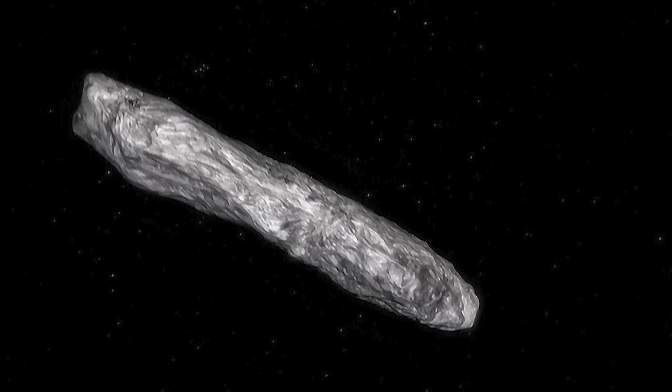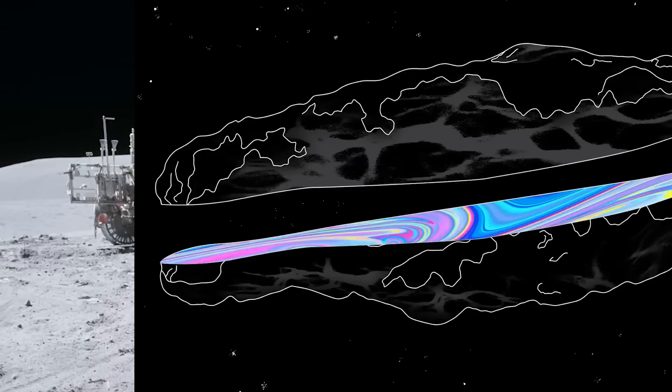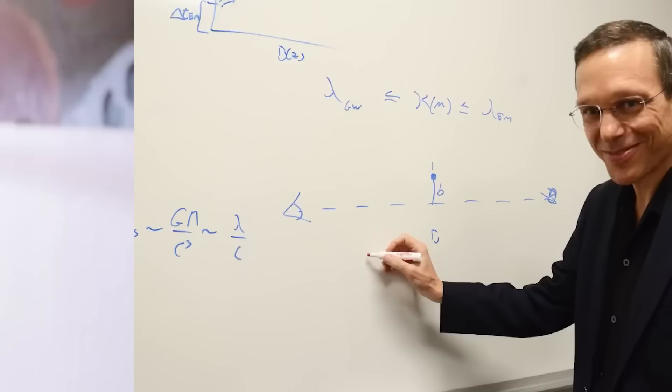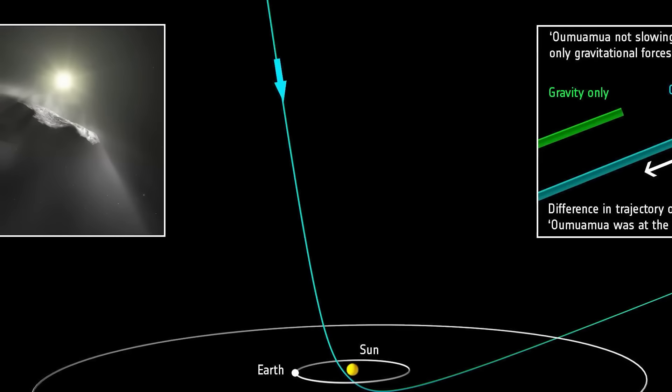In our number 7 spot today we have Oumuamua. Scientists all agreed they found an object flying through our solar system, initially widely agreed to be an interstellar comet that had swung from around another star. Upon closer examination, something was propelling it and causing it to accelerate — and that's when the debate started. Harvard astrophysicist Avi Loeb proposed it could be an alien probe pushed by a light sail — a very wide but extremely thin piece of material that accelerates via solar radiation. Other scientists suggested hydrogen ice could have melted off in a way mimicking a rocket engine, but Loeb countered that hydrogen ice would have melted long before reaching our solar system. We have to wait while scientists debate and gather more evidence.